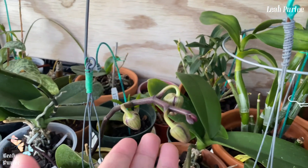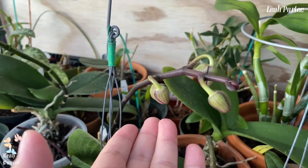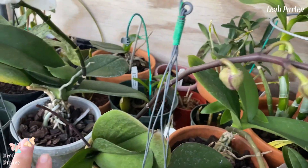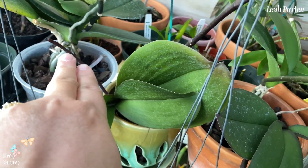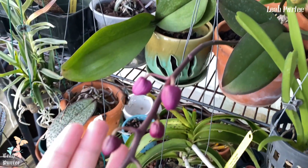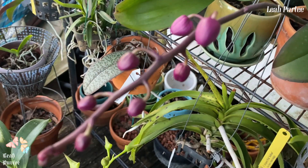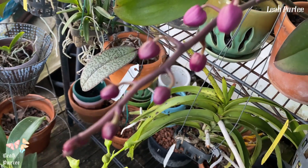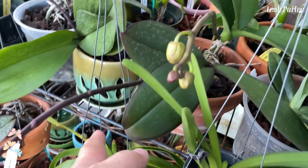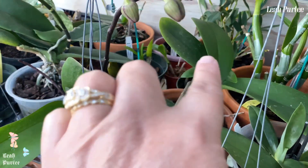Here's another one — I think it's going to bloom tomorrow or the day after tomorrow. It has two spikes, the other spike is right there. Look at how pretty this is — such a burgundy color! I like the color of this one. Well, it only has one spike on this plant and the other spike belongs to the one next to it.